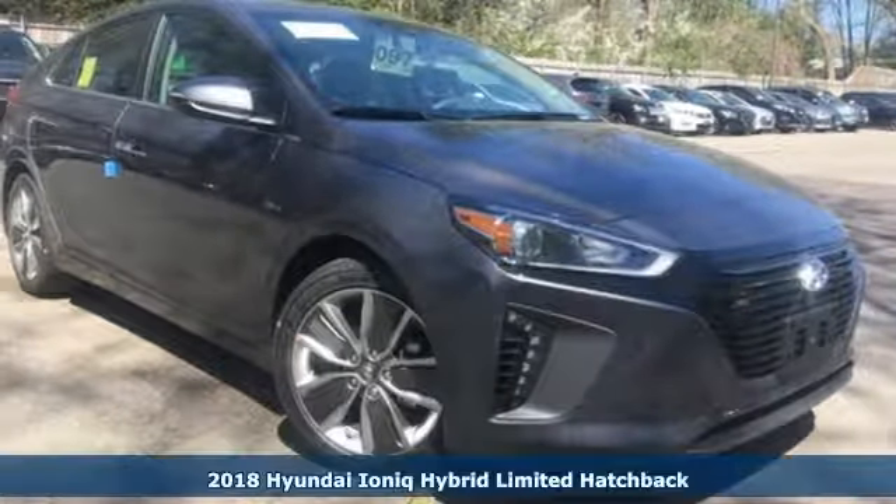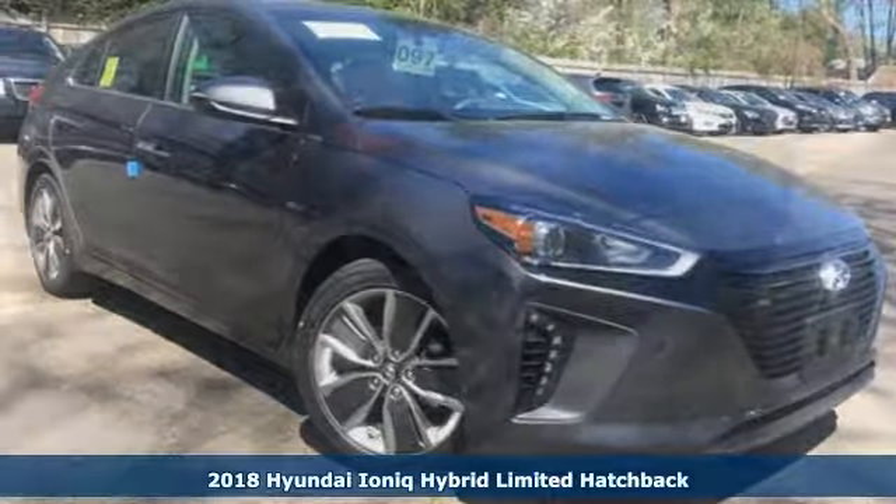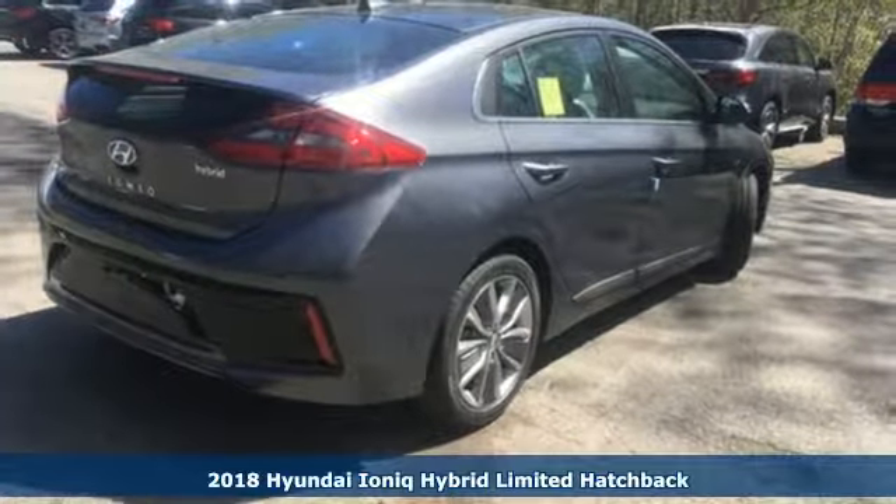It's a 2018 Hyundai IONIQ Hybrid. Hyundai's attention to detail means a better driving experience for you.